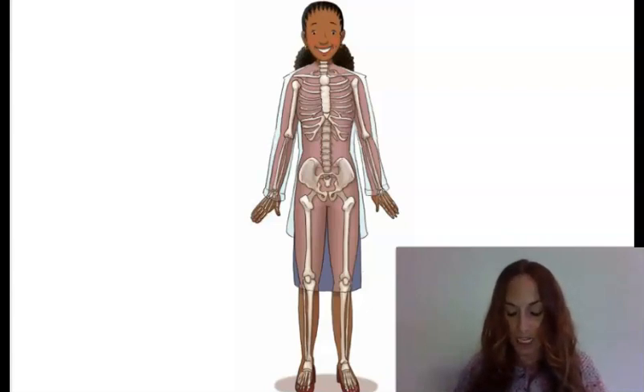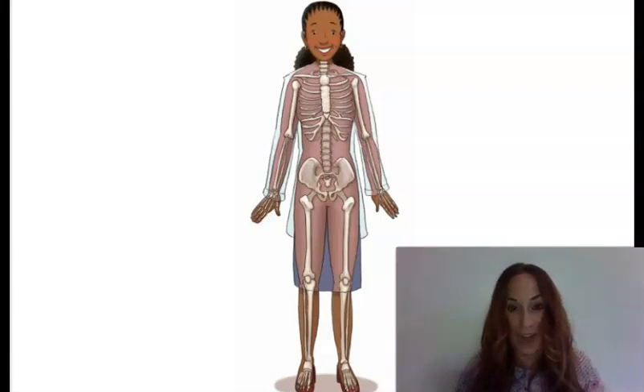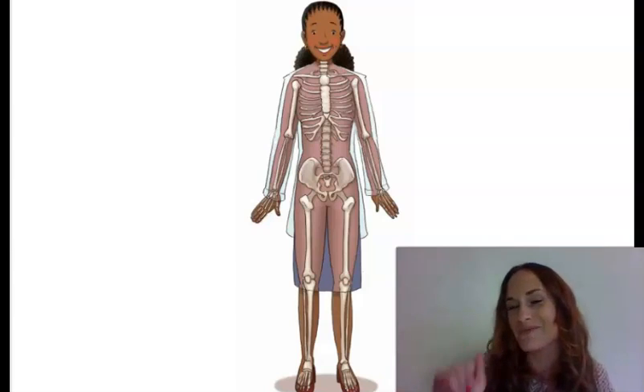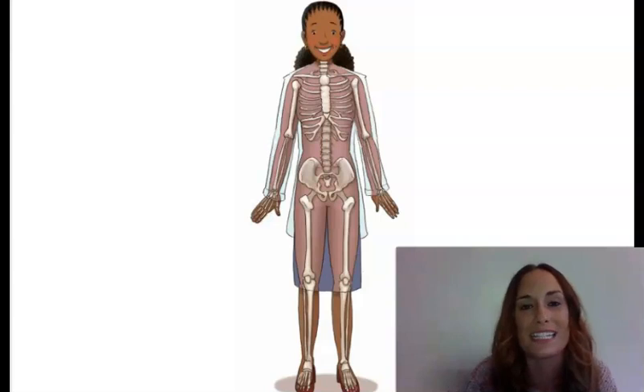That's all for now. But before I go, let me see each of you stand up and move your skeleton. Wow. Tomorrow, we are going to learn about another system that works with your skeletal system to help you move. See you next time. Now you can go ahead and click on your Google form for today's listening and learning lesson and answer the questions.